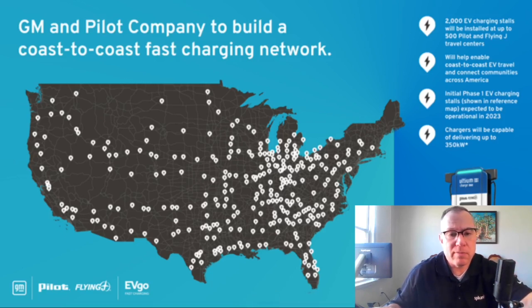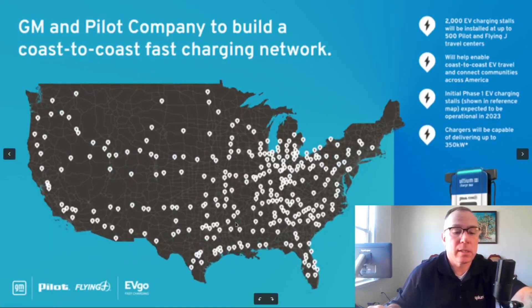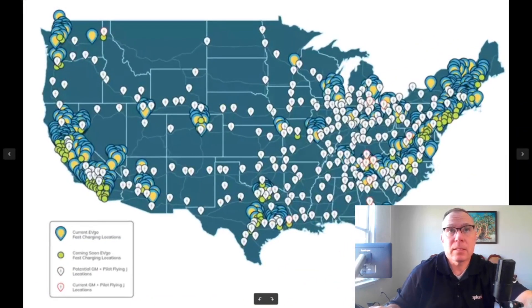Just this week, Evigo updated their website with a newer map. Looking at the legend, we have current GM Pilot Flying J locations, potential GM Pilot Flying J locations with two different icons, and existing or coming Evigo stations. The new map is helpful because it includes state lines, making it easier to identify where each specific Pilot Flying J location is. There is a disclaimer stating these are proposed locations — the ones marked in red are actual, confirmed locations.